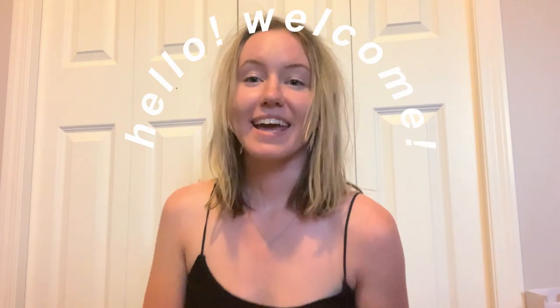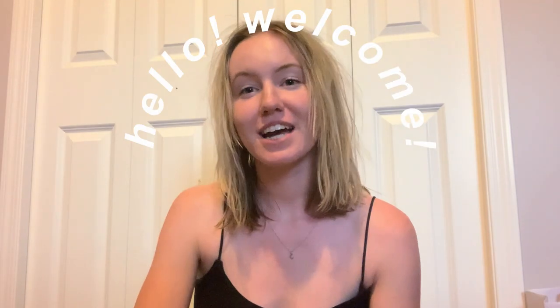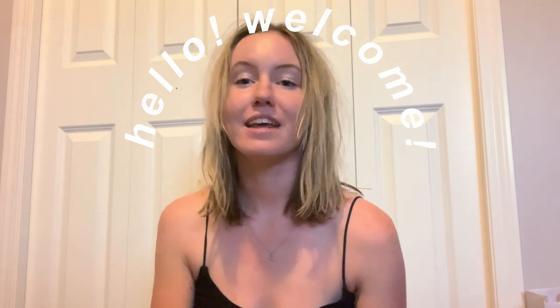Hey guys, welcome back to my channel — I know it's been a while but I'm back and here's that room tour you've been waiting for. Welcome, or welcome back — my name is Kendalee, and if you're one of my friends, hello, thank you for watching.